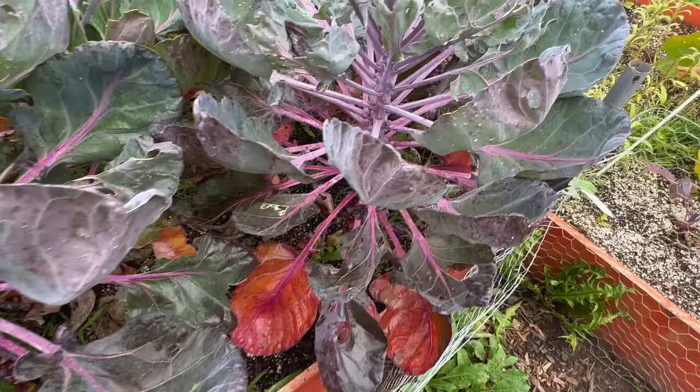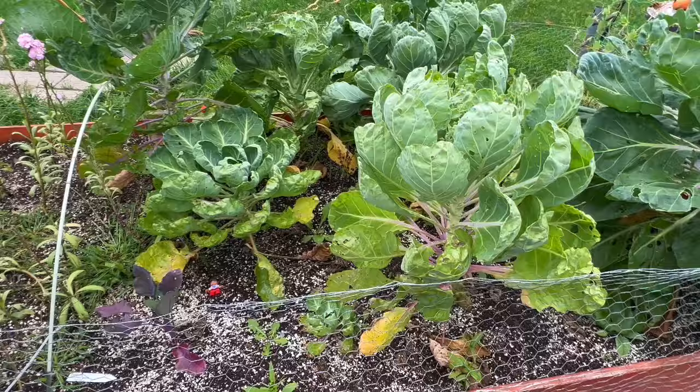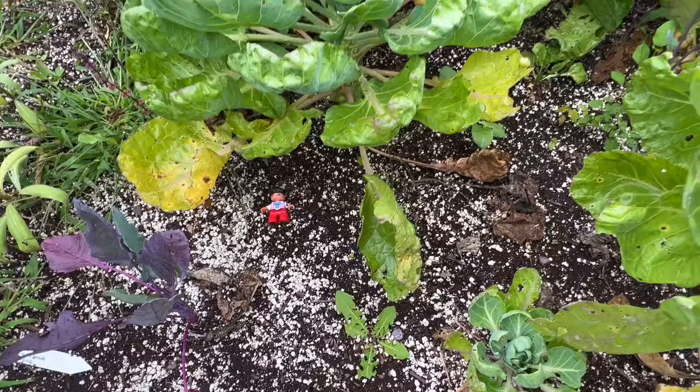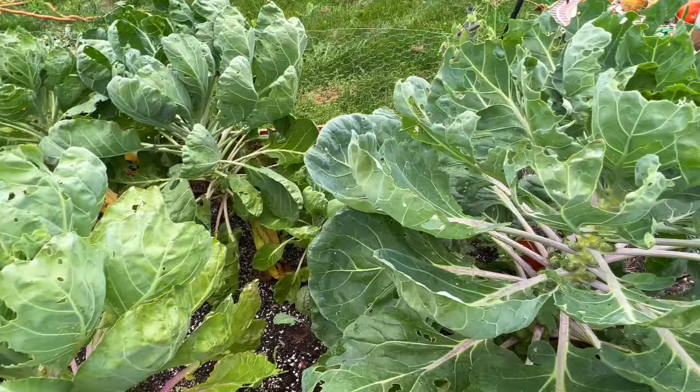Here's more Brussels sprouts. Signs of the grandkids in the garden! And these Brussels sprouts — this one's doing a lot better. You can see the sprouts on them. This is all Brussels sprouts over here; these are also a purple type Brussels sprout.